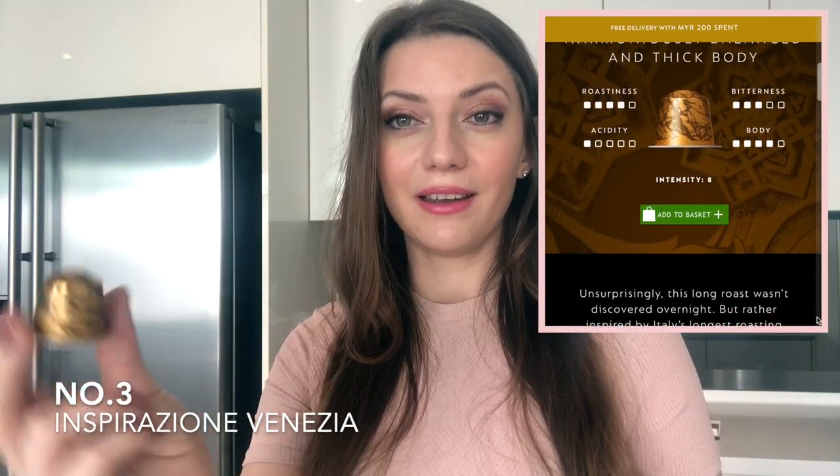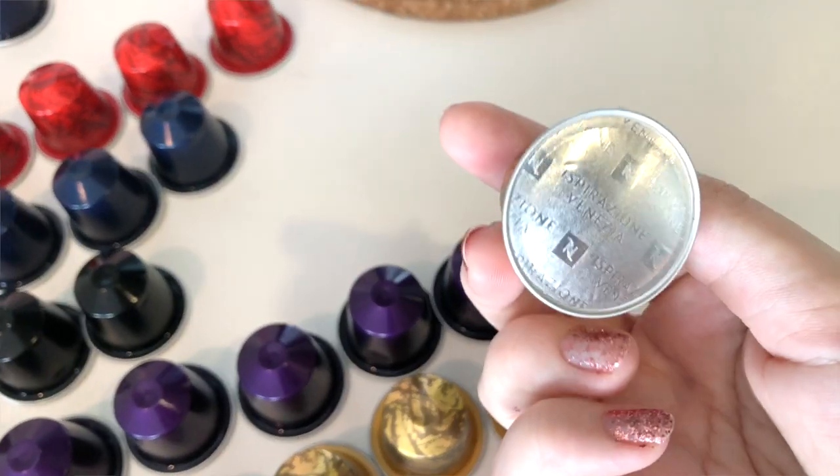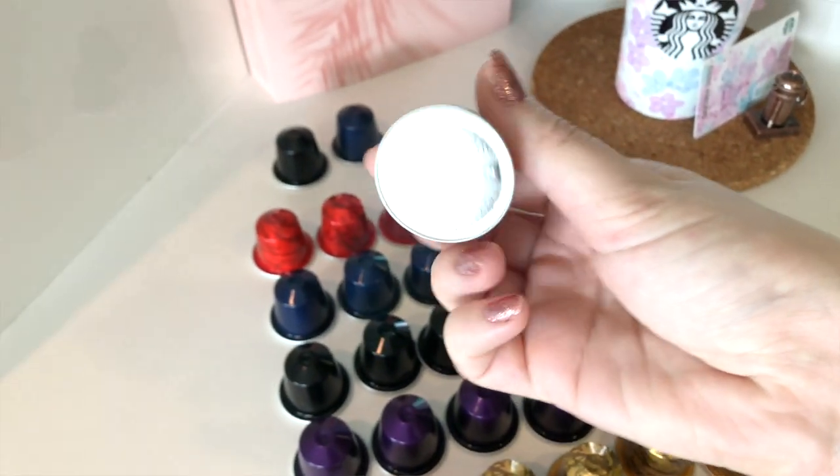Number three is the Venezia. Its flavor profile features caramel notes and it's an intensity eight. I think a lot of people will like it even if they don't enjoy super intense coffees — it pairs well with ice and milk. I always have it as an espresso, and it's one of my top three because I just keep reordering it.